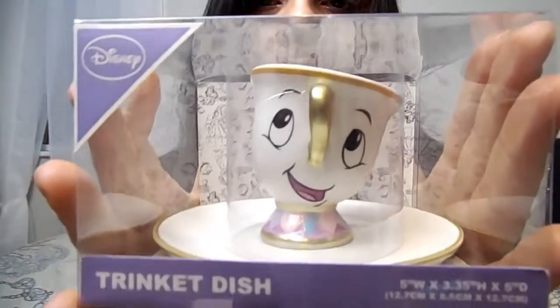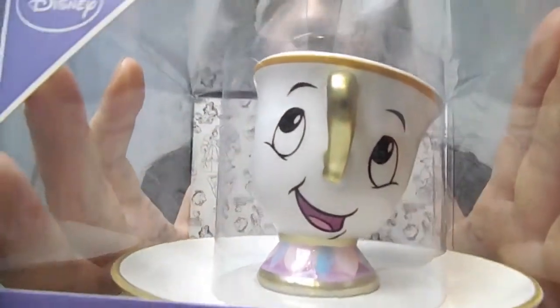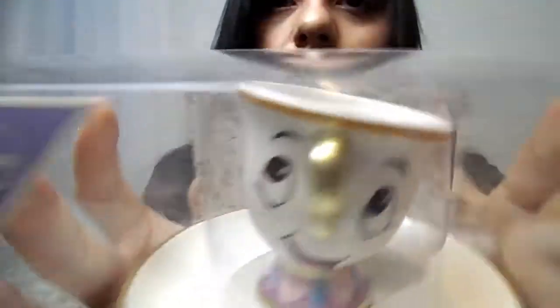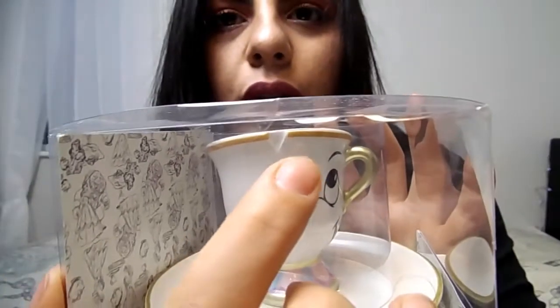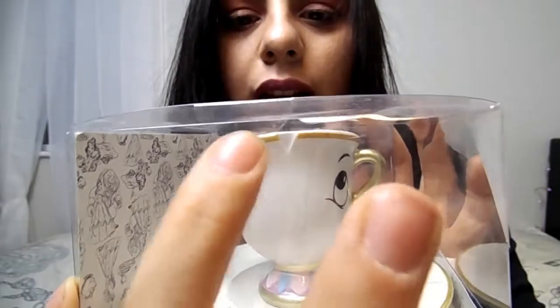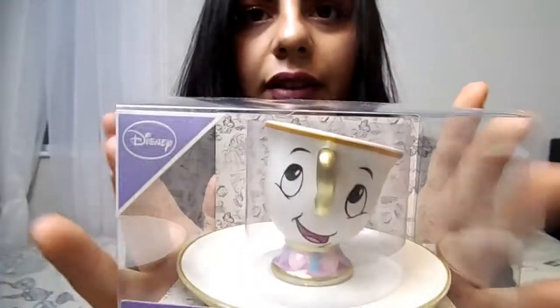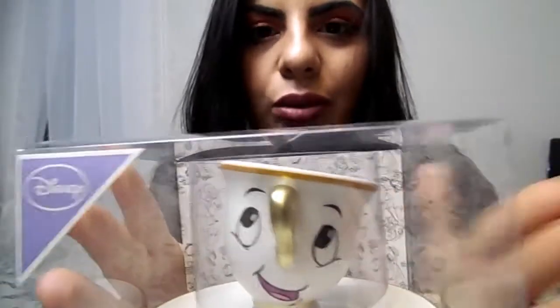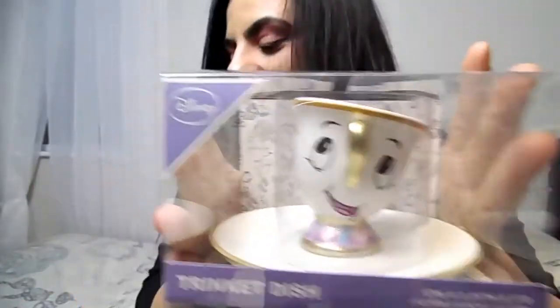Let me show you a clearer version of the Chip mug. Now, everyone thought the little chip on the side was broken, but it's not — it's actually designed to look exactly like Chip from the movie, with that little cut on the side. So it's not broken, it's meant to be like that. It's called the trinket dish.